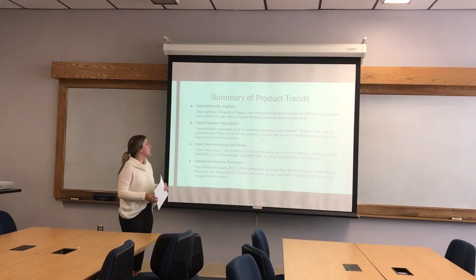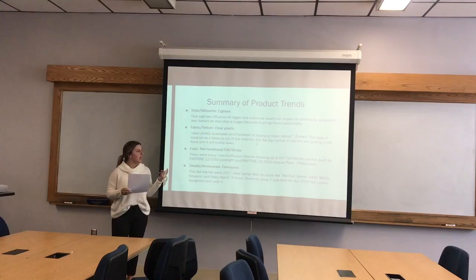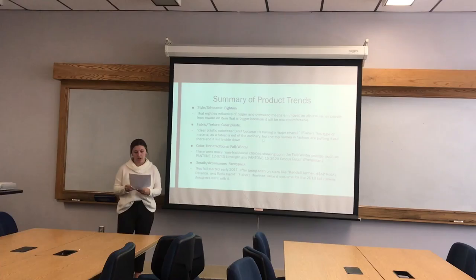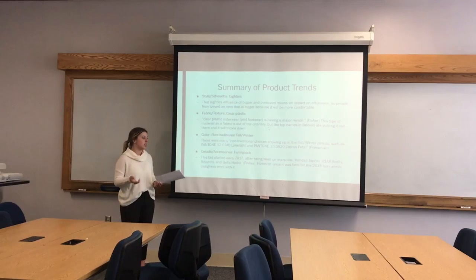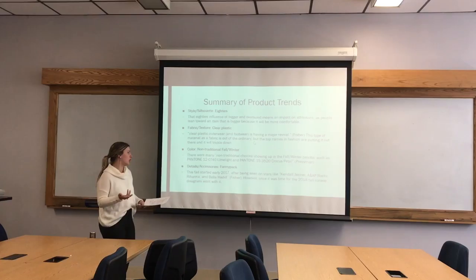Clear plastic as a fabric is out of the ordinary, but top names in fashion are using it, so it's going to be trickling down. With athleisure, like as a jacket, it could be really unique. For color, the fall and winter colors for 2018 are very non-traditional — super bright colors, which is unusual for those seasons. There are still neutrals, but there will definitely be some brights. And the fanny pack is a detail that's been seen on stars and is now being used by a lot of designers too, not just Kendall Jenner or Bella Hadid.